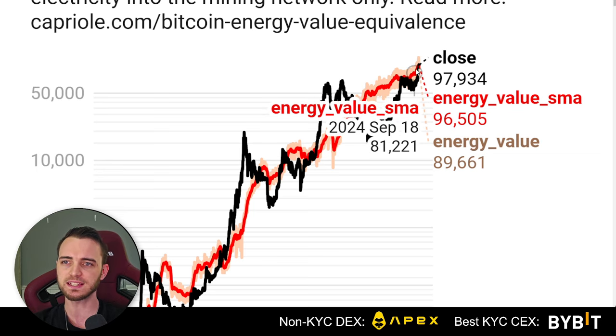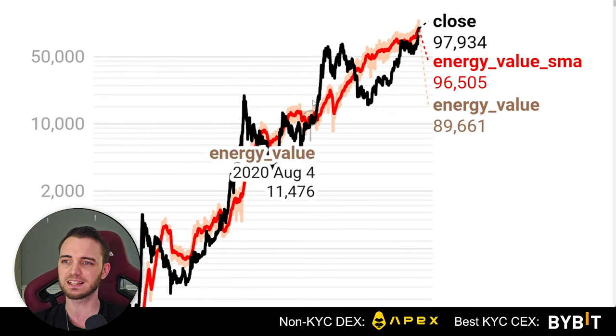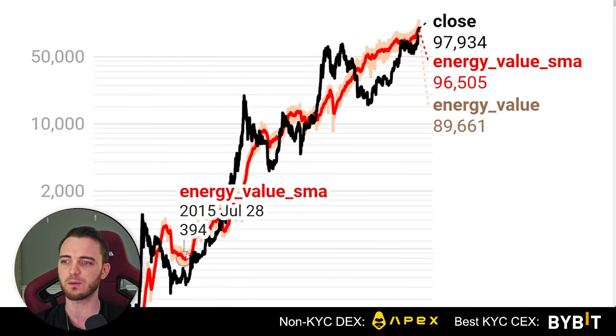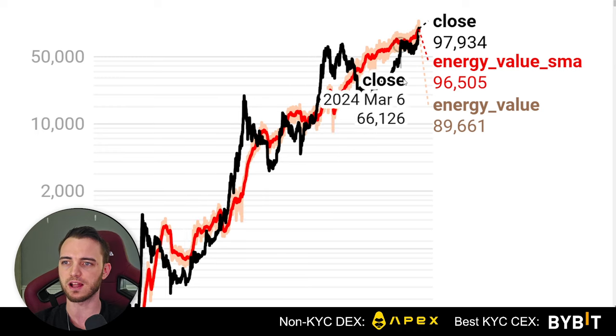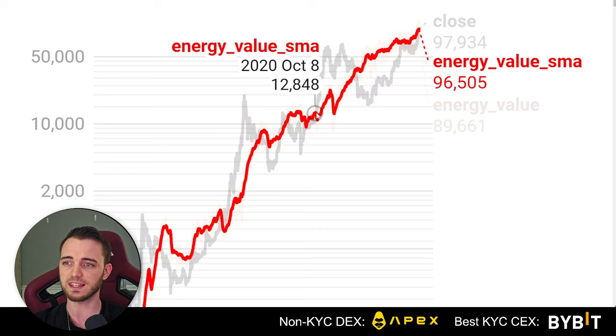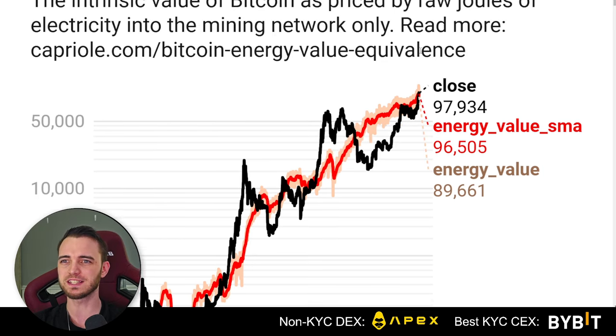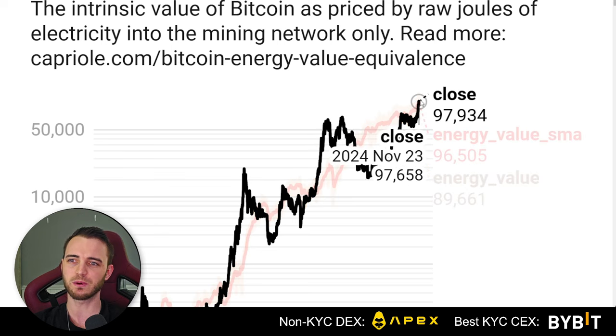Energy value for Bitcoin — this essentially means how much should Bitcoin be worth. This red line is going to show us that we do oscillate around this red line. What's important here is when we get above it during a bull cycle, it is usually parabolic towards the moon. And we are right above it right now.